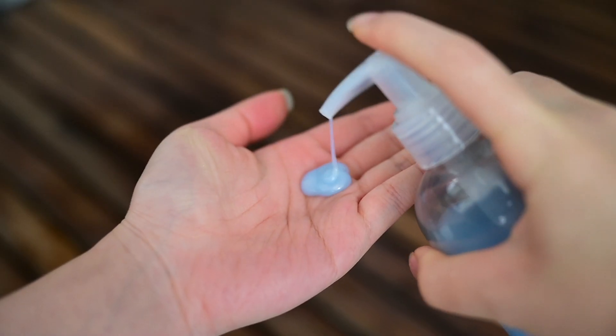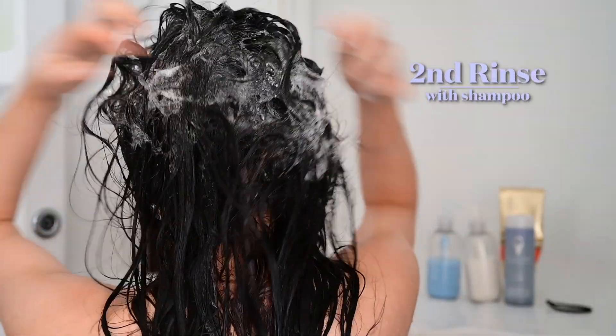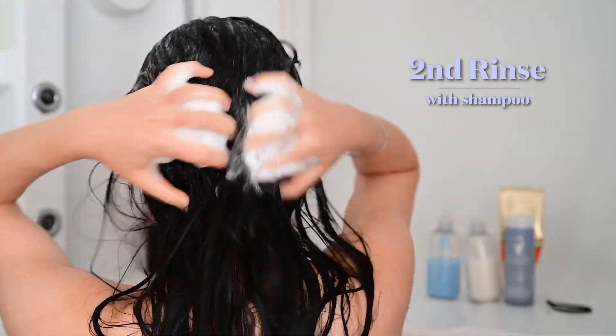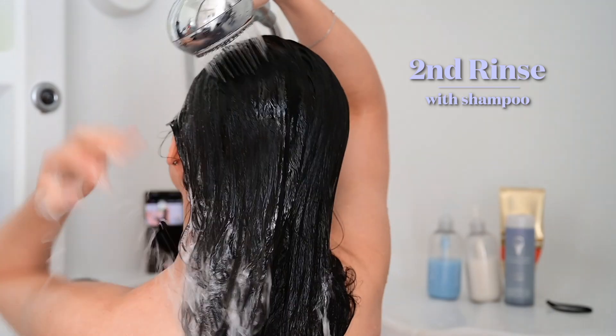What I do is I lather up with two pumps of the shampoo for the first rinse and then go over it with another pump of the shampoo. That's actually what they recommended — to go over your shampoo twice. And as you can see, the second time around, it lathers up super well because that's when you know your hair is clean.